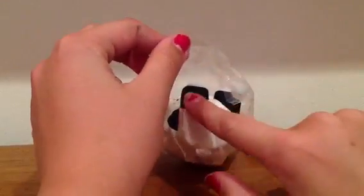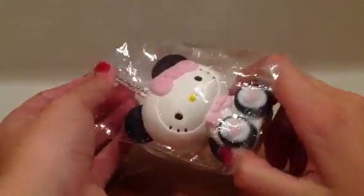I have opened it and it's really, really soft.